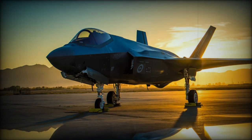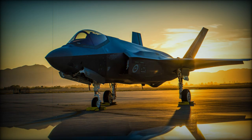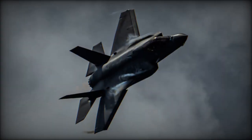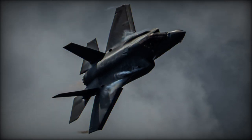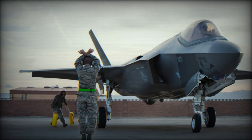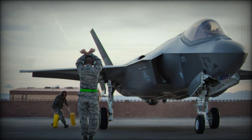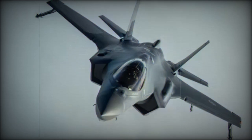The F-35C is intended for carrier-based operations, featuring a larger wingspan of 13.10 meters and an increased wing area of 57.6 square meters, enhancing its landing capabilities on restricted surfaces. It has a combat range of 1,138 kilometers. All three variants offer endurance exceeding 2,800 kilometers, providing the flexibility necessary for long-duration missions.